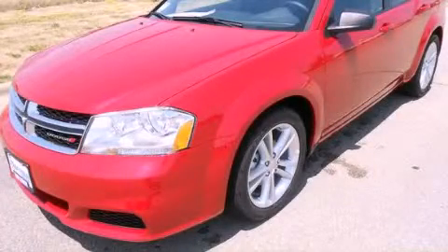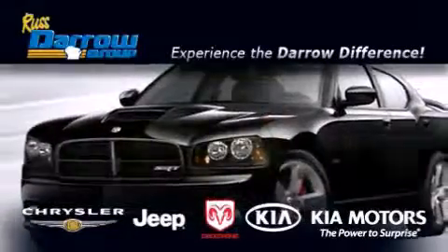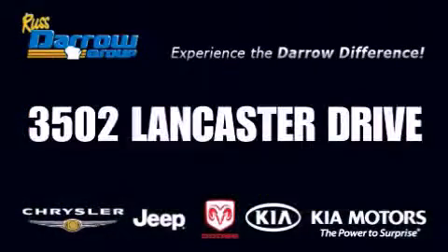Please call us today for more information on this great vehicle. Get the Darrell difference today only at Russ Darrell Kia Chrysler Jeep Dodge Madison. Russ Darrell.